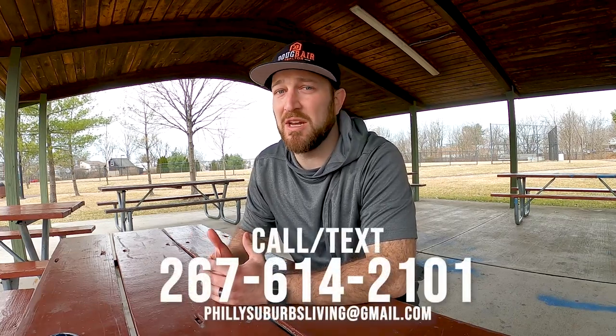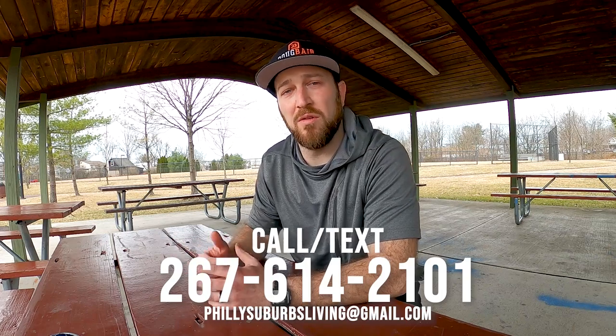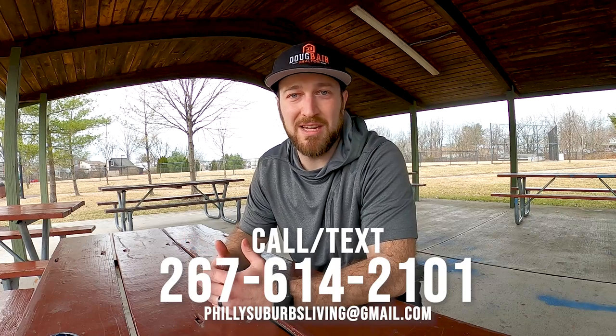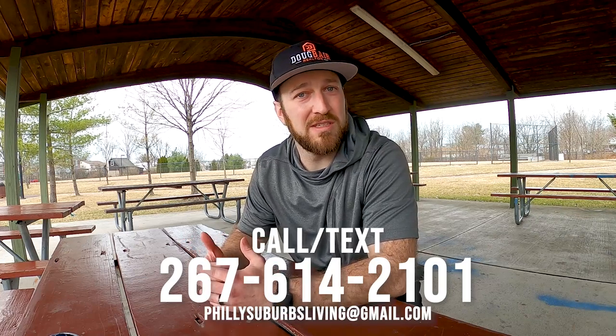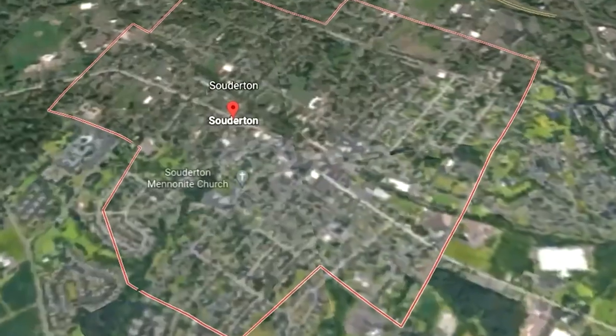What's up guys, Doug Bear here — the Philly Suburb Realtor. If this is your first time on the channel and you want to know what it's like to live, work, eat, sleep, and play right here in the suburbs of Philly, PA, hit that subscribe button and smash that bell icon to be notified every time I drop a new video each week. My team and I get calls every single day from people just like you who are looking to move here or to the Philadelphia area in general. Give us a call, shoot us a text, send us an email — days, nights, and weekends, we've got your back.